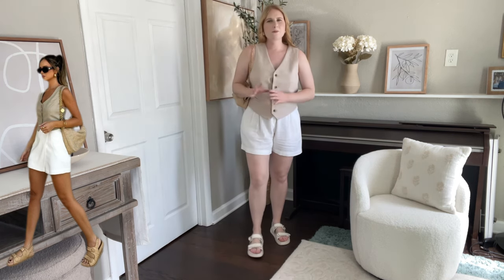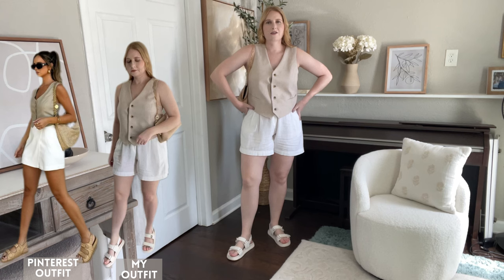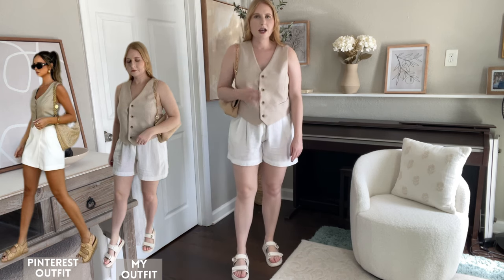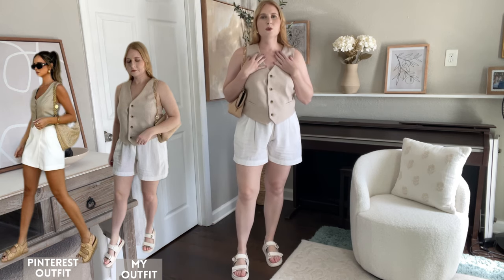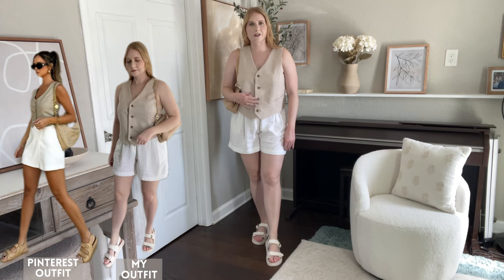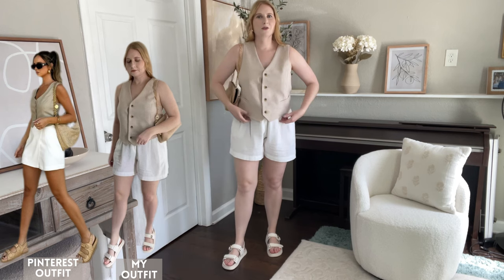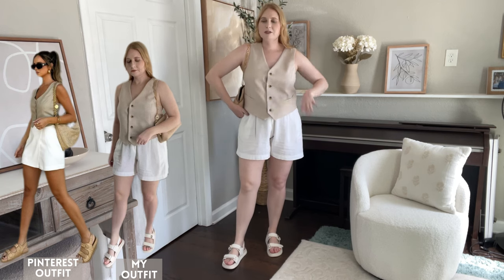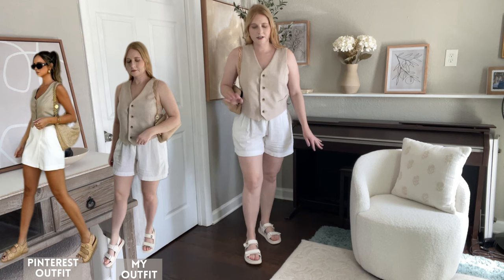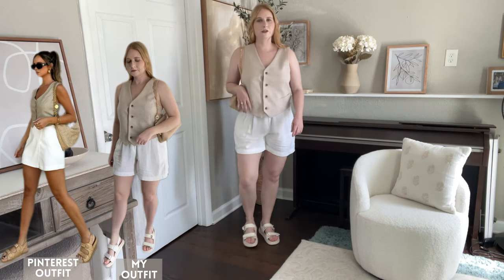Here's my outfit based on this Pinterest look — what do you think? Do you like the shorts or would you rather have a skort to go with the suit vest? I think I did a pretty good job nailing the suit vest styling. This one is Old Navy — it's a linen blended suit vest, I have it in a medium. It's a trend I'm happy to jump on; at first I really did not think I was going to be a fan, but now I'm slowly seeing how they look really chic, especially with all the European girls wearing these again this season.